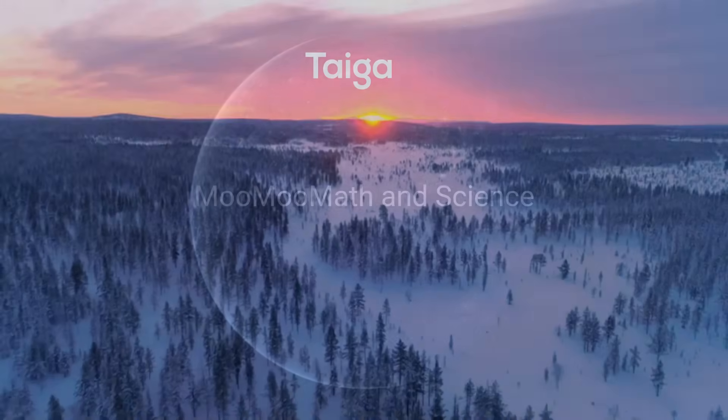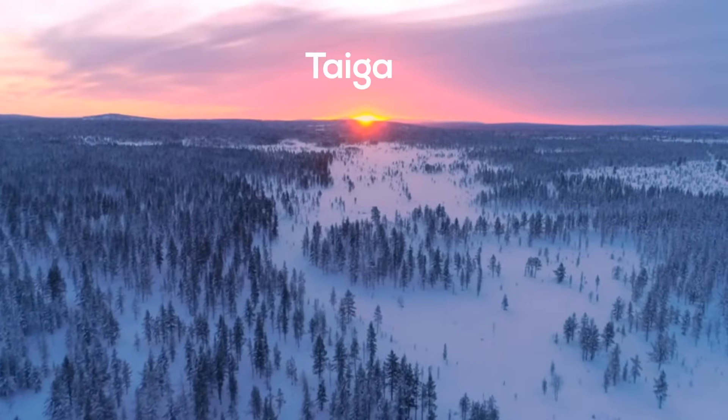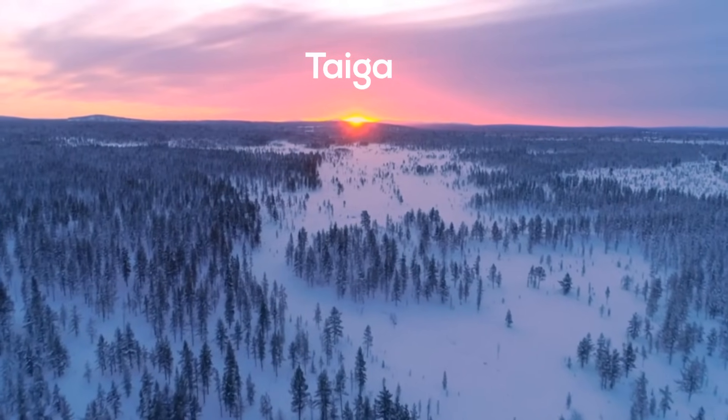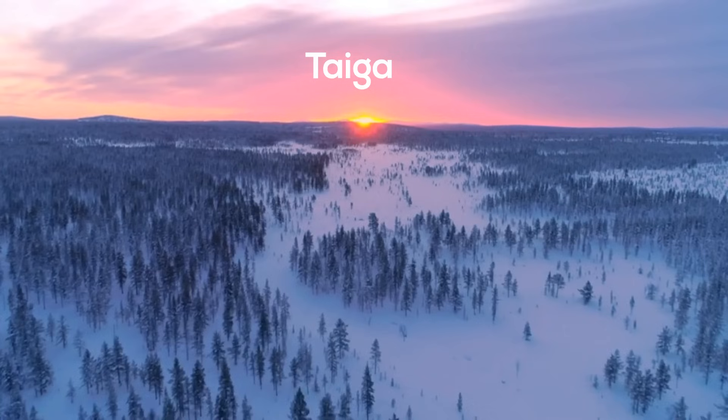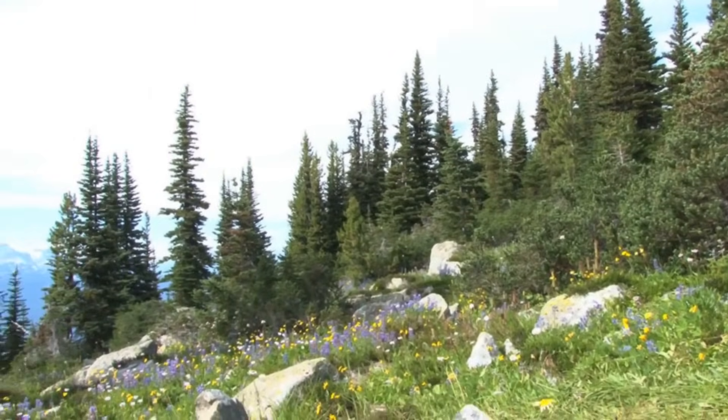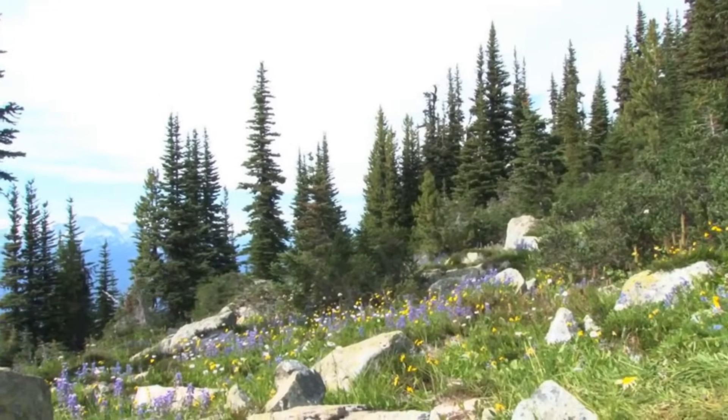Welcome to Moo Moo Math and Science. In this video you will learn about the biome called the taiga. The taiga is located in the north but falls below the tundra. The taiga is also known as the coniferous forest or the boreal forest.